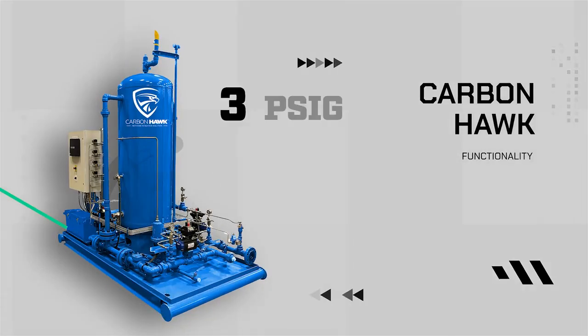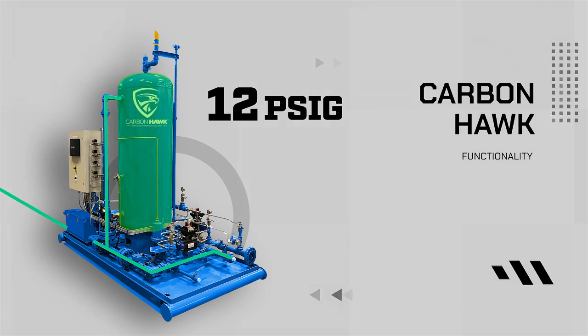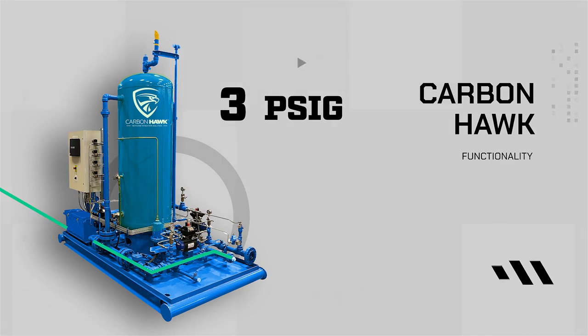Methane from the compressor packages is collected on skid in this tank until pressure inside the tank reaches 15 pounds of pressure. At this point, high-pressure gas from downstream of the compressor is allowed to move through an injector valve on the CarbonHawk skid. Using the Venturi effect, the low-pressure packing gas is drawn into the stream and is ultimately deposited into a low-pressure system, such as the suction header system, engine fuel gas system, or heater-treater gas system.